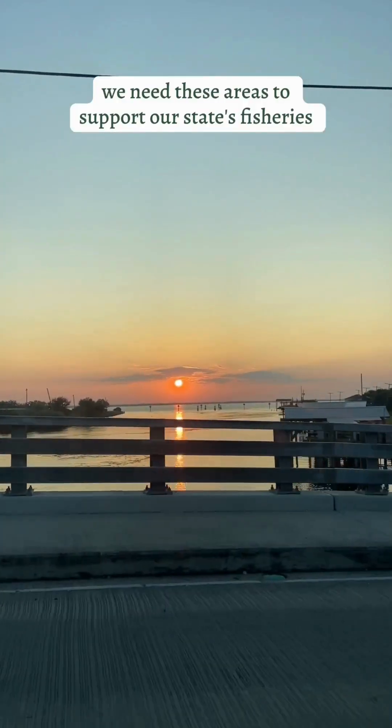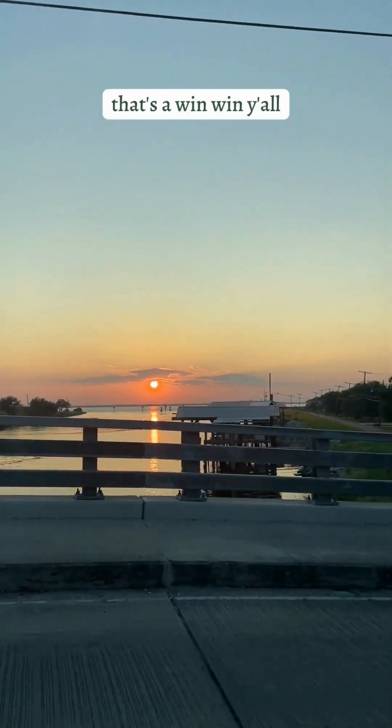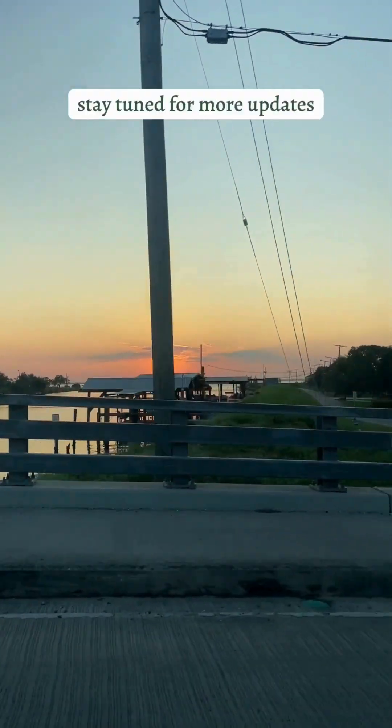A healthy Barataria Bay with wildlife means an economically viable area too. We need these areas to support our state's fisheries. That's a win-win, y'all. Stay tuned for more updates.